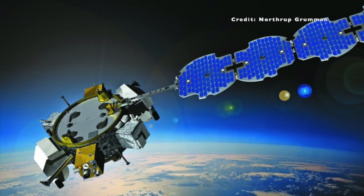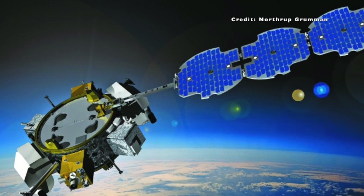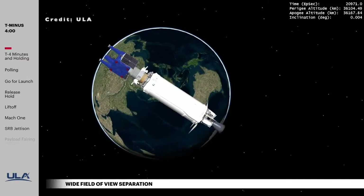The aft satellite is called the U.S. Space Force 12 Ring satellite. It is a classified payload for the Space Systems Command Innovation and Prototyping Directorate. Both satellites were released into geosynchronous orbit, which is approximately 22,000 miles, or 36,000 kilometers above the equator.